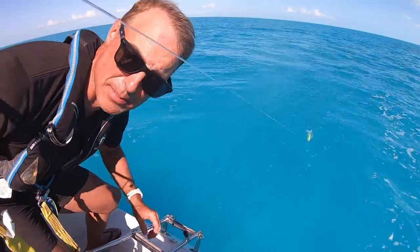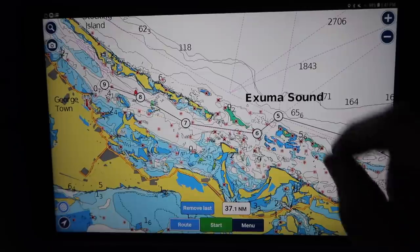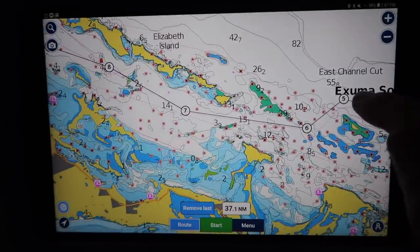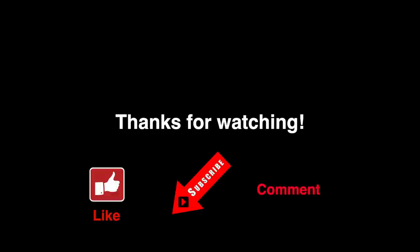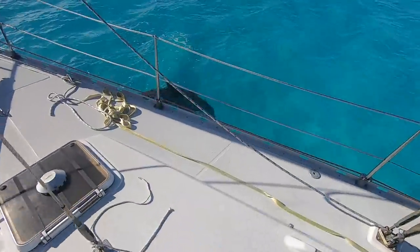I was getting close to turning into the harbor near Georgetown, so I went ahead and pulled in the fishing lines to pay closer attention to the charts. Hey, thanks for watching — see you next time when I have some special visitors by the boat.